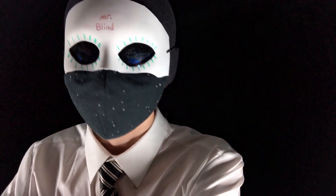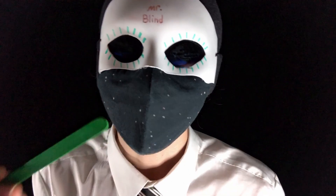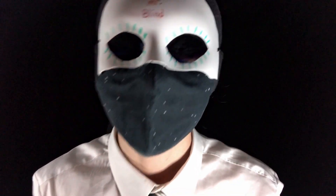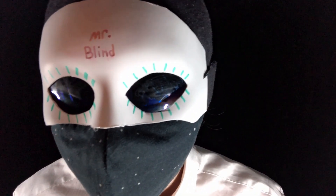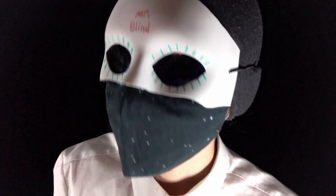All right, now it is the taste test. So over here I have some flavored popsicle sticks. I'm going to put them in your mouth and you're going to tell me what flavor you taste. Are you ready? All right, let's go. What was that? Lime? Yep, that is correct. All right, now the second one. What was that? Blueberries? Yep, you are correct.